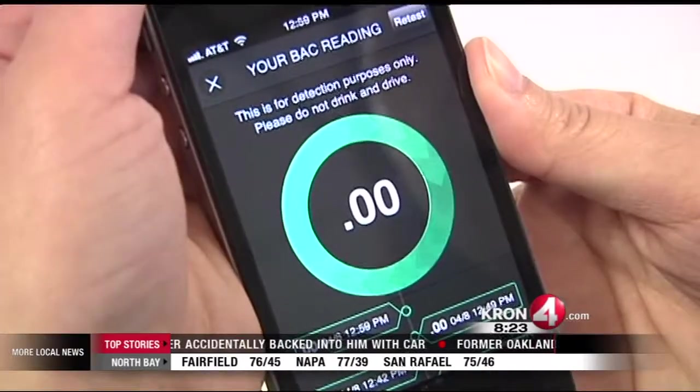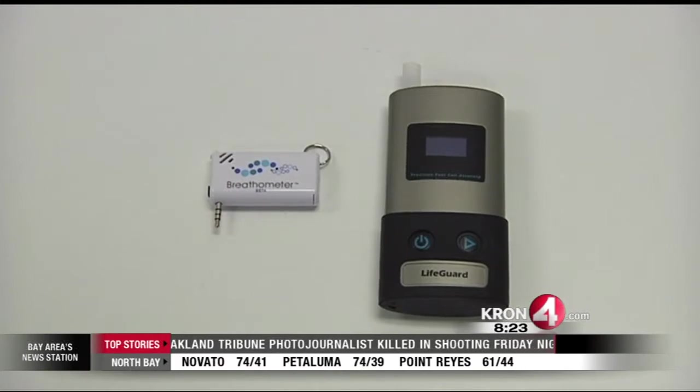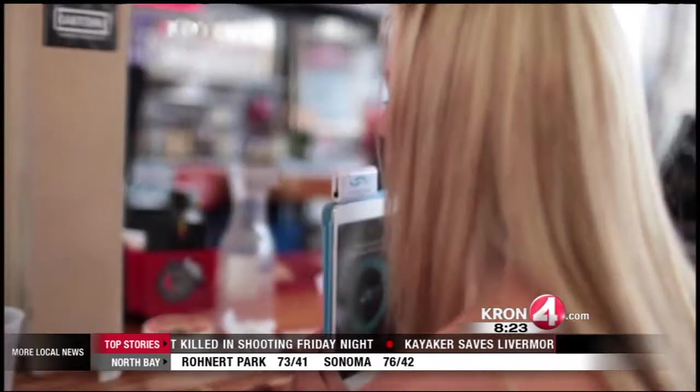Within seconds, your results are shown. Anything above .08, you are not allowed to drive in the state of California. The Breath-O-Meter dongle is a fraction of the size of breathalyzers on the market now. It's very lightweight, very convenient.